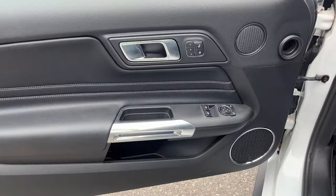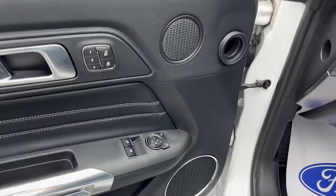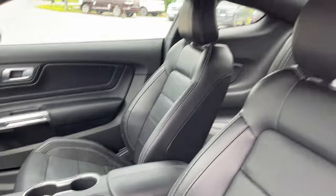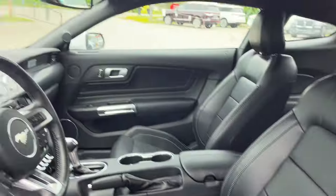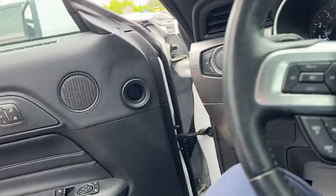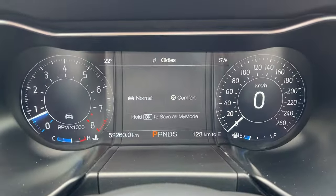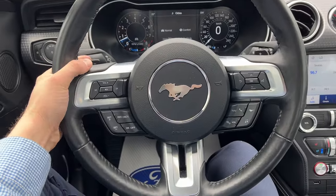On the door here you do have power windows and locks of course, driver seat memory, power glass adjustable mirrors that are heated with blind spot monitoring, automatic headlights. Really comfortable front bucket seats up here that are powered, and the driver's seat does have lumbar. They're heated and cooled. Of course you have a full customizable digital display right behind the steering wheel. Nice and low mileage here, only 52,000 kilometers.